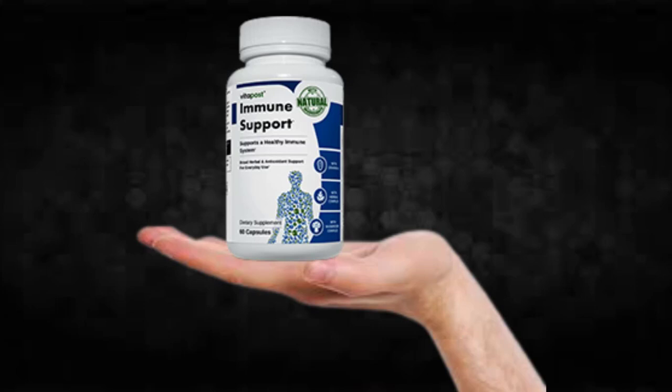Hi, my name is Thomas and today I'll tell you everything you need to know about Immune Support before actually buying the product. I also have two really important alerts, so pay close attention to what I have to tell you.